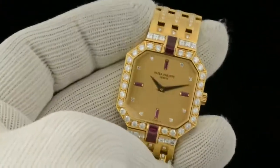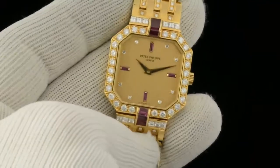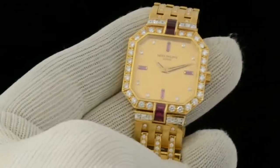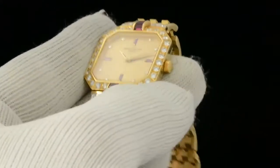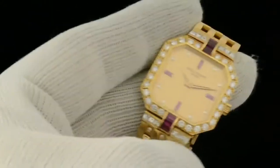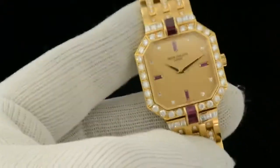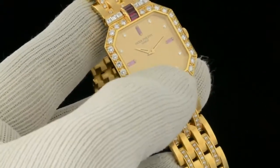A similar watch, however with sapphires instead of rubies, was just in Christie's important watches and realized $22,652, excluding a buyer's premium.